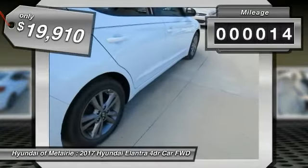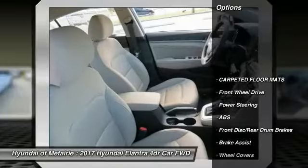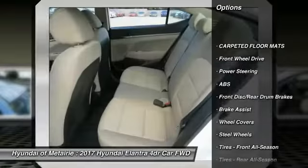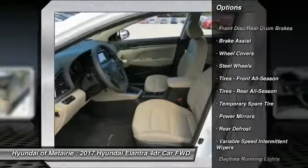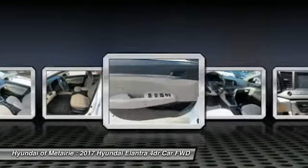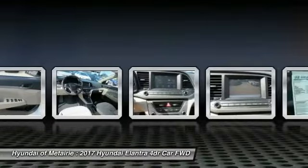This vehicle has less than 100 miles. Here are some of this vehicle's great options: stability control, anti-lock braking system, keyless entry, traction control, driver airbag, power steering, adjustable steering wheel, AM FM stereo radio, FWD, rear defrost.